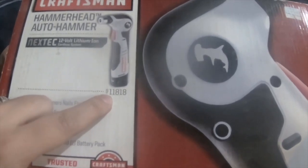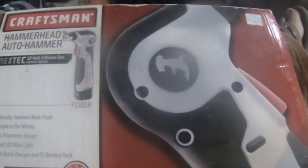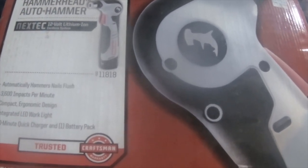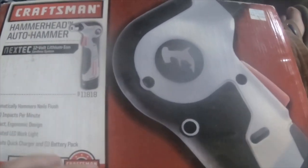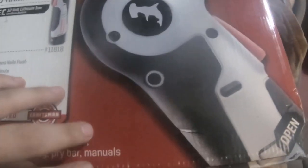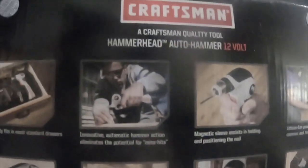It is part number 911818. This system usually sells for about $170 to $190. It came with the Hammerhead Auto Hammer, one battery, and a charger. I just couldn't pass it up — it'll make life a little easier when it comes to putting nails in the wall.